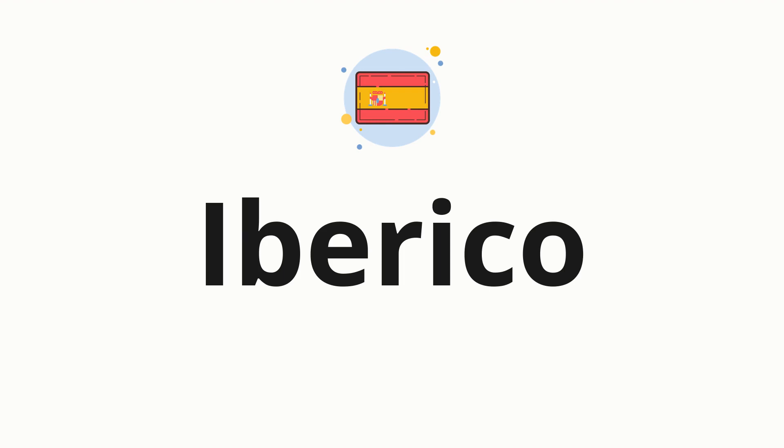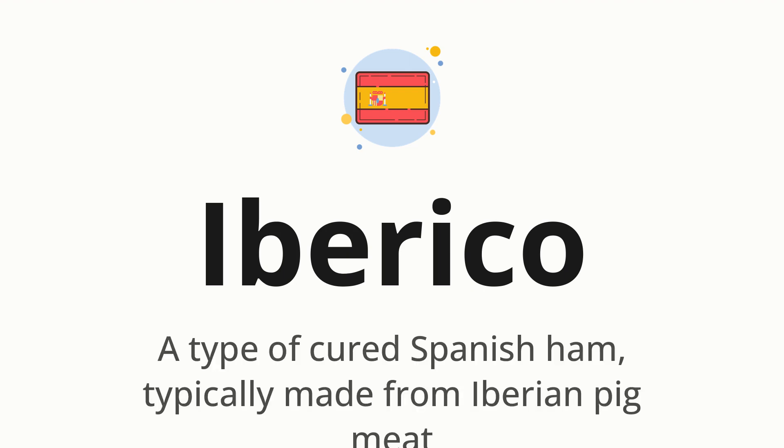Welcome to How to Pronounce. In today's video, we'll be focusing on a new word that you might find challenging or intriguing. So without further ado, let's dive into today's word: Iberico, which means a type of cured Spanish ham, typically made from Iberian pig meat.